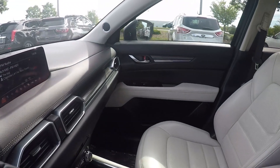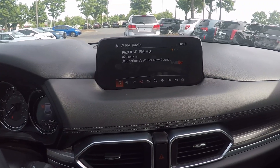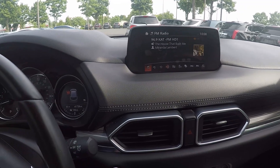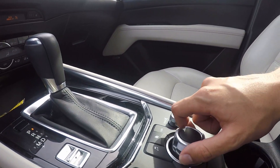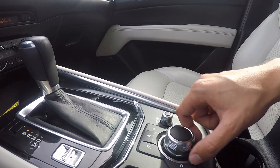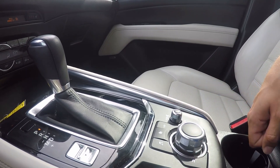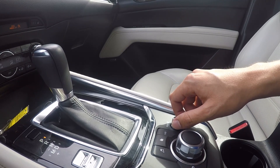Stepping further inside now. Up on the display, we do have AM/FM radio, along with Sirius XM and navigation. To control that screen, you will use this knob down here, which you can spin left and right, push forward and back, and left and right. Pushing in will make a selection. You also have some more buttons here, including your volume control.